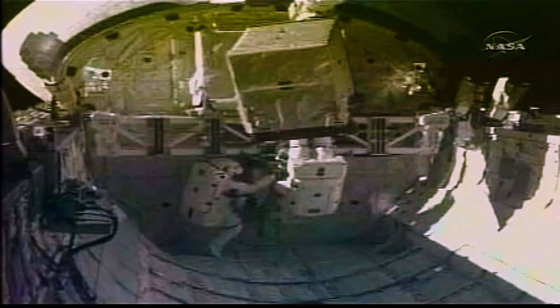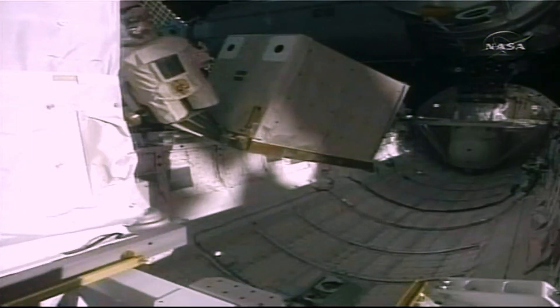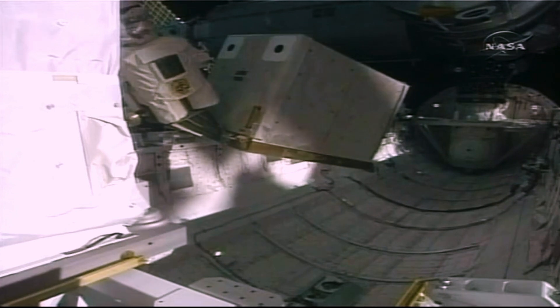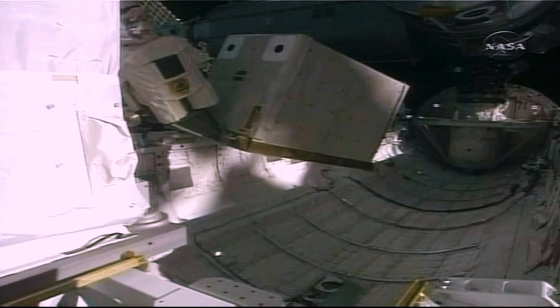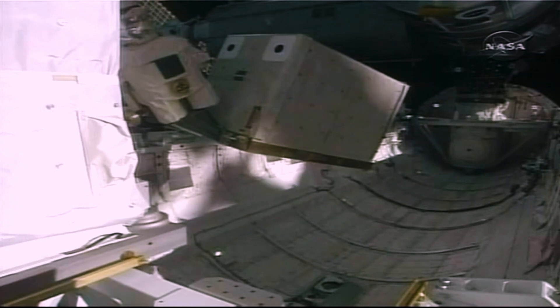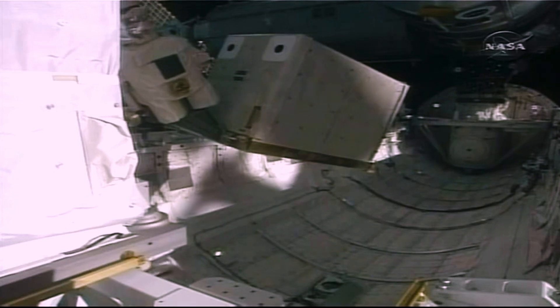Sequential still video from inside Discovery's cargo bay shows Danny Olivas on the left and Nicole Stott on the right, working to install the UTEF experiment at the back end of the payload bay. A single bolt requiring 11 turns with a pistol grip tool needs to secure the experiment. Stott is only able to turn it two turns, and has tried this twice with the same result. The EVA team is assessing what could be causing the bolt not to turn all the way.